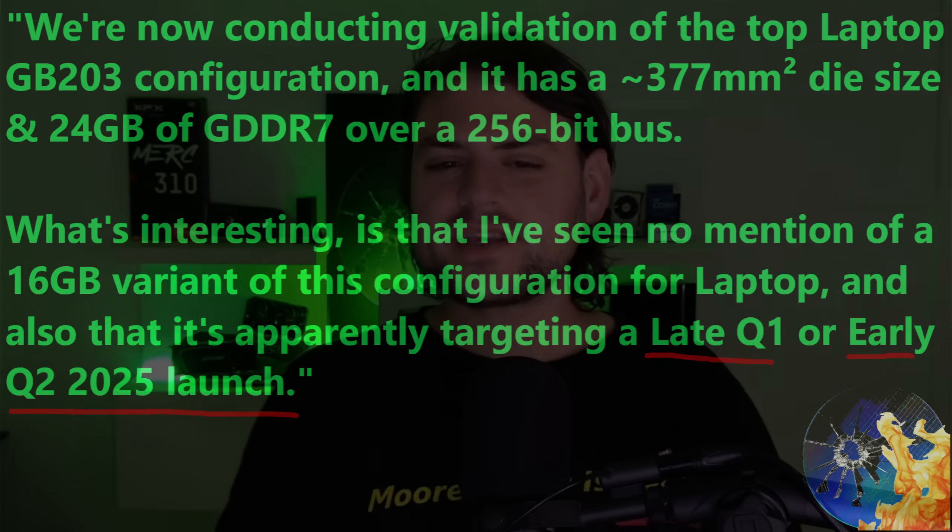The first thing I want to point out is that, just like how AMD designed Navi 33 to perfectly fit into Navi 23 designs, Nvidia seems to be doing the same this time around. By making the GB203 die size almost exactly the same as the previous generation, any laptop built for an RTX 4090 will be able to accept a drop-in of the RTX 5090 laptop card.